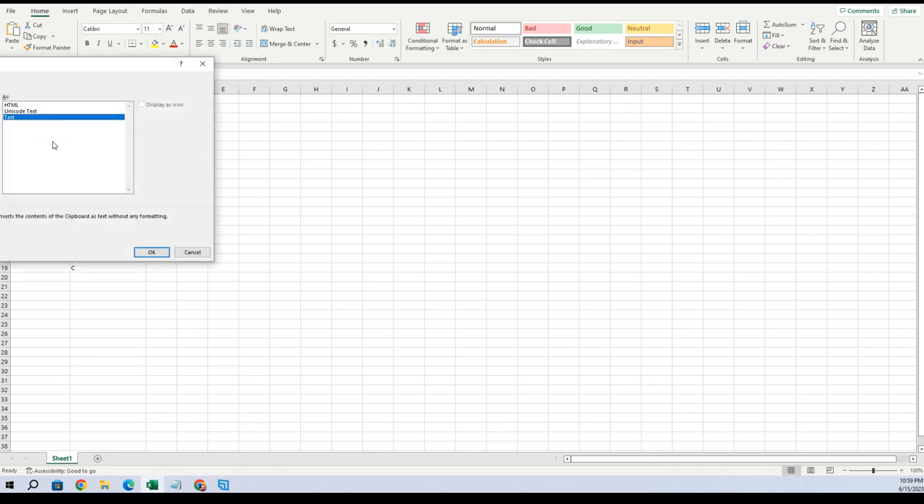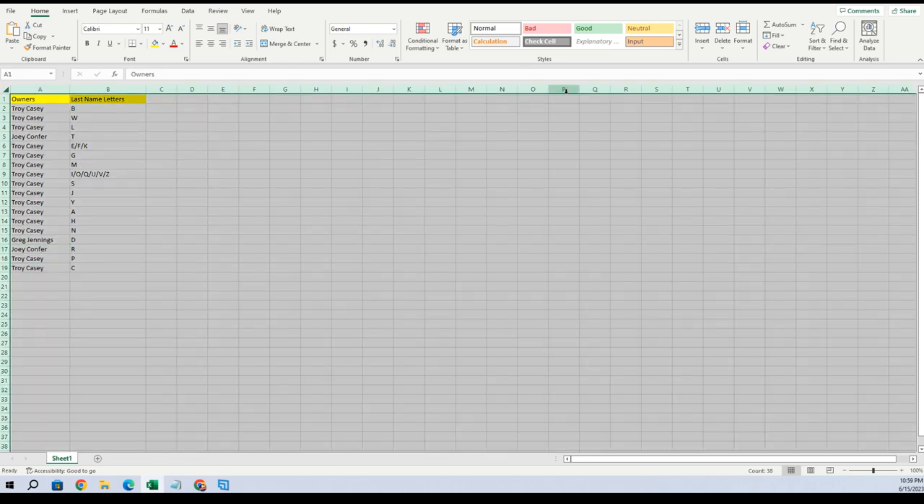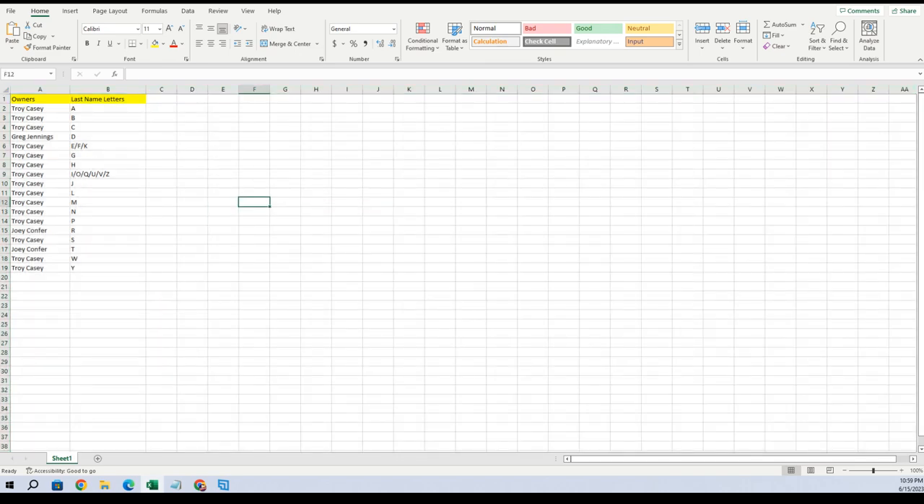Paste special text right there. So Troy, you got B, W, L. Joey, you got T. Troy: E, F, K, G, M, I, O, Q, U, V, Z, S, J, Y, A, H. And Greg, you got D. Joey with R, Troy with P, Troy with C. Let's just alphabetize this list — there we go.